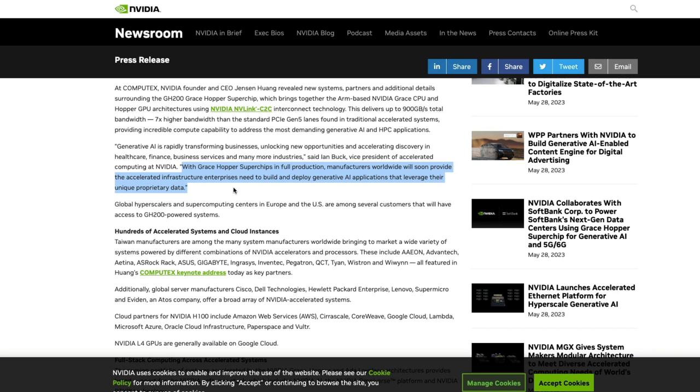Imagine having a model like Falcon with 40 billion parameters — you can use it, build your own version fine-tuned on your data, and deploy it within your company without paying anyone. This is going to be mind-blowing if it becomes widely adopted. It will find really good use cases in AI and HPC applications.